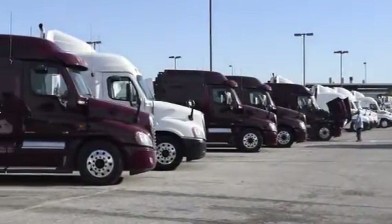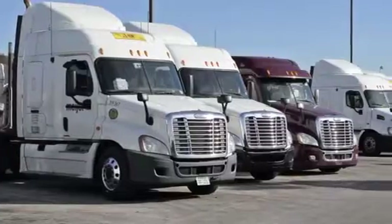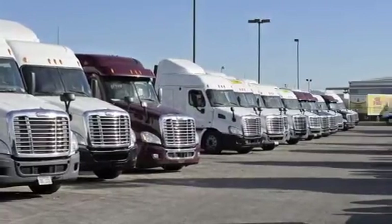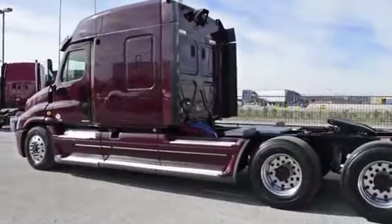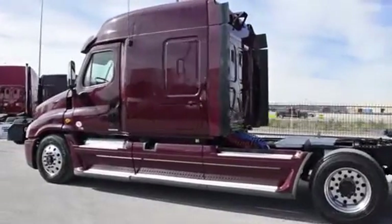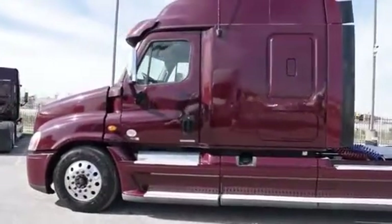Our trucks go through a rigorous inspection where repairs are completed by factory trained technicians. They are also professionally detailed inside and out. Freightliner used truck warranties are available for up to two years. These trucks have between 200,000 to 400,000 miles and are priced from $65,950 to $69,950.